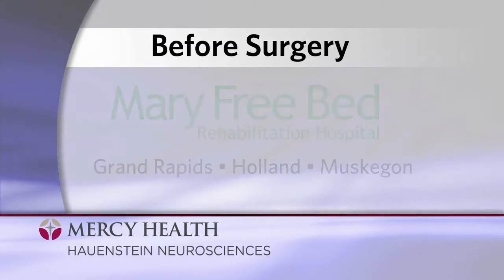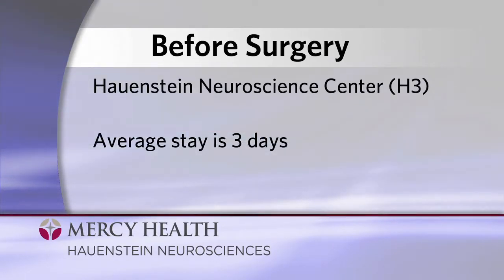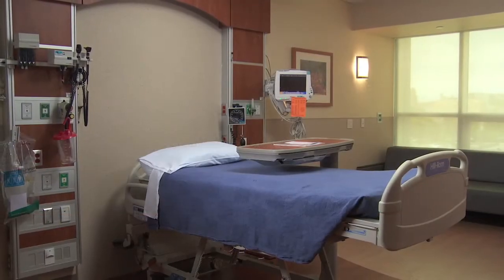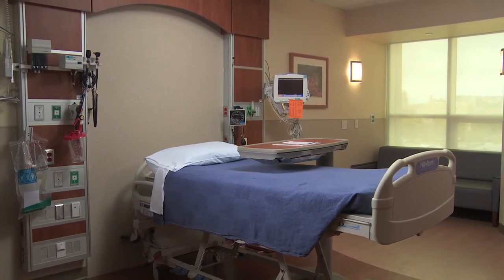Before your admission to the neuro floor in the Hohenstein Neuroscience Center, better known as H3, we suggest that you plan to be away from home for approximately three days. However, many patients stay only overnight. Your surgeon will discuss your expected length of stay before your surgery.